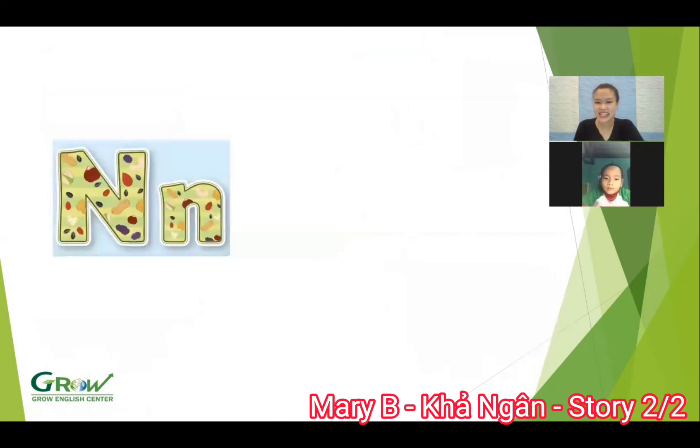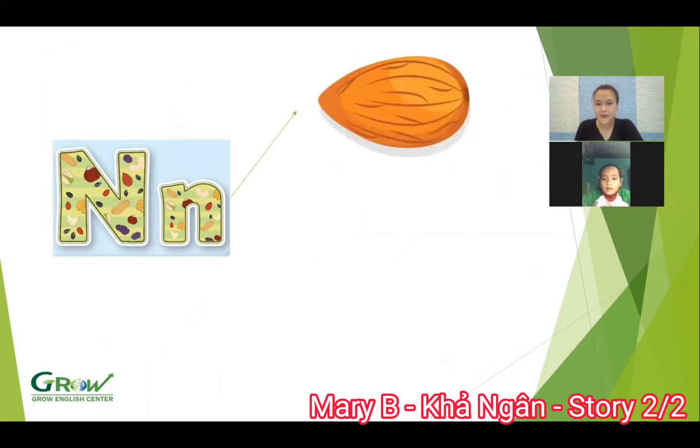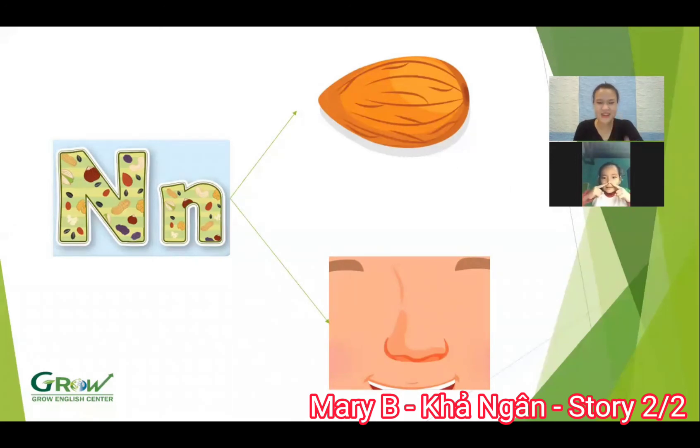And now, what letter is this? Letter N. The sound? N. N. Good. What is this? Nose. Good. What is this? Nose. Show me your nose. Yeah. Well done.